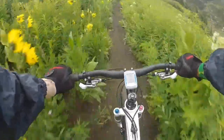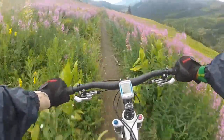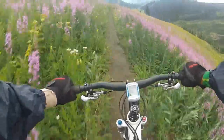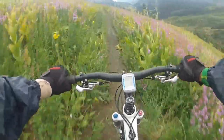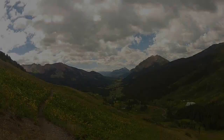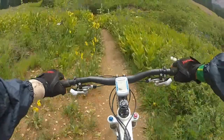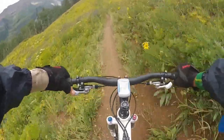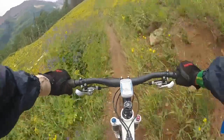Off in the distance on the trail you'll see a couple of mountain bikers. Some very colorful wildflowers along the route. I'm getting near the end of the first part of Trail 401.